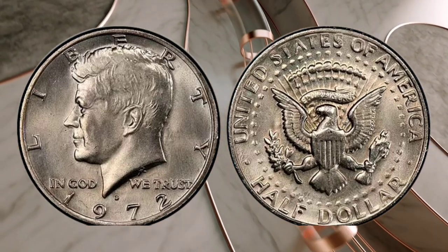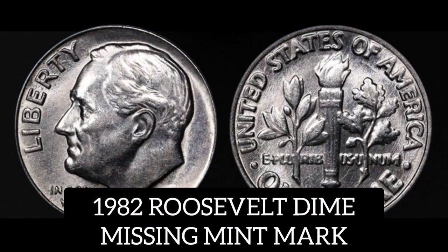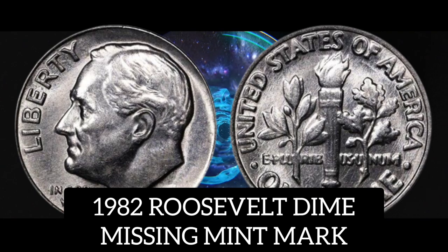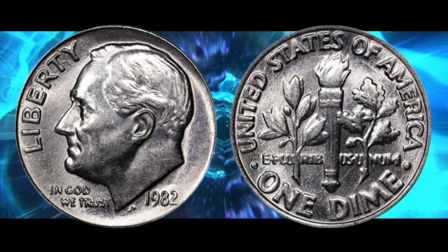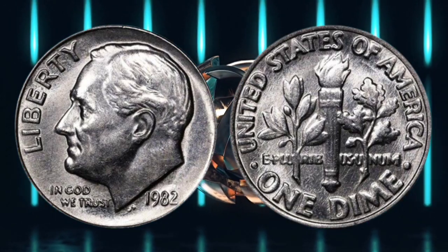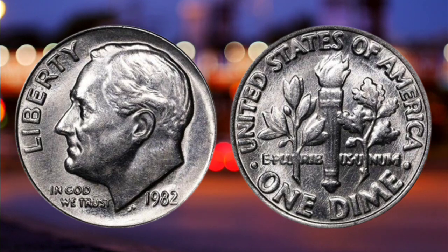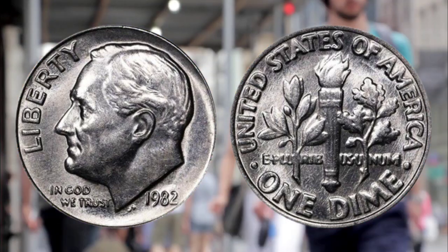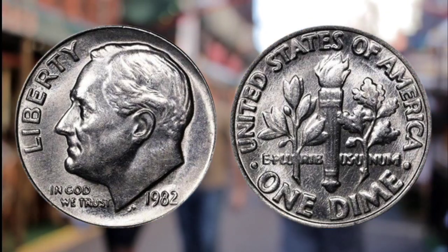Number three: the 1982 Roosevelt dime missing the mint mark. These Roosevelt dime coins, minted in Philadelphia, are worth a thousand times their original face value because they are missing the mint mark. The mistake was originally discovered in December 1982 and most of the coins were initially found in Sandusky, Ohio, where approximately 8,000 to 10,000 coins were reportedly discovered.